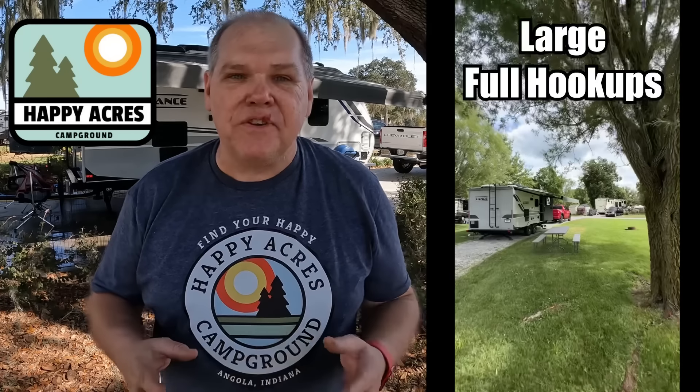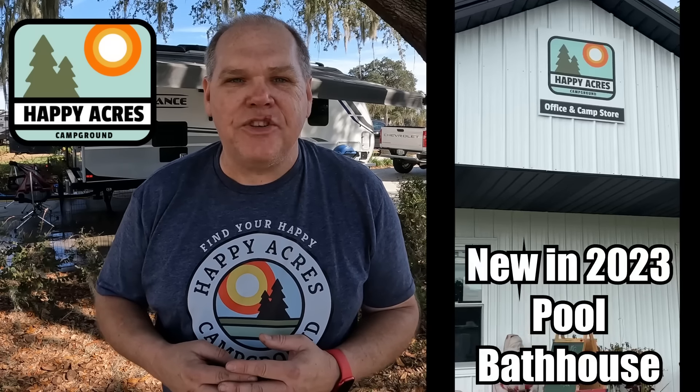Harbor Freight is not sponsoring this video and they did not give us any of the products you're seeing — I bought everything myself. I would like to thank our friends over at Happy Acres Campground in Angola, Indiana for their support of our channel. If you're headed to Northeast Indiana on an RV trip, make sure you go to camphappyacres.com and check them out.